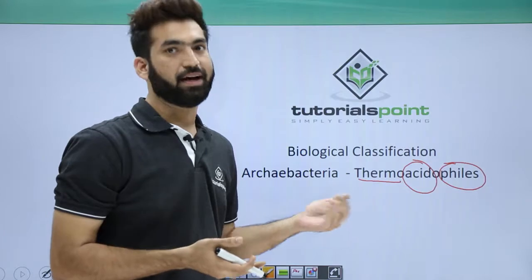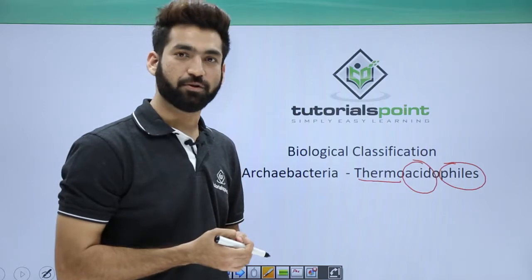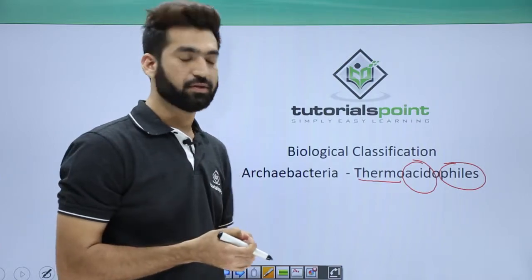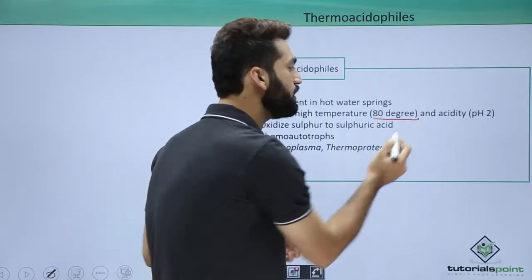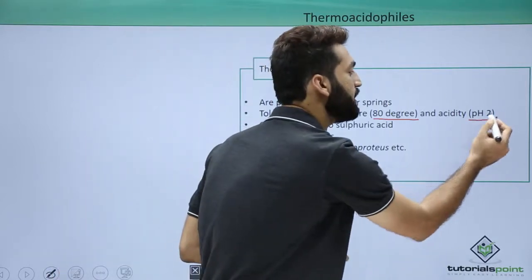They are the archaebacteria found at highly thermal or high temperature conditions, which can go up to 80 degrees centigrade, and highly acidic conditions, which can even be pH 2. So they live in high temperature and high acidic environments.